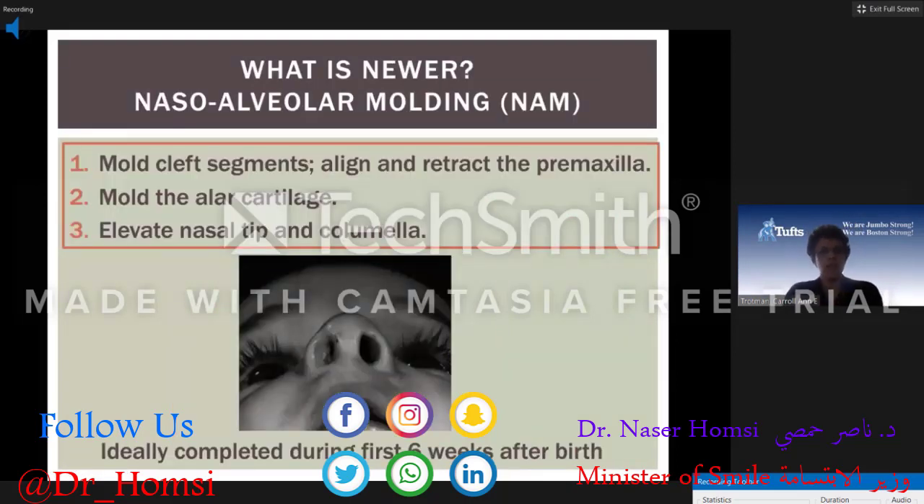What's newer is the nasal alveolar molding appliance. The major difference between the NAM and other infant orthopedic devices is that in addition to molding the alveolar segments, it molds the alar cartilages to improve symmetry and it lengthens the columella. Many patients with cleft lip and palate have a shortened columella with a depressed nasal tip. Anything that lengthens the columella will greatly improve the facial aesthetics. You should complete this infant orthopedic treatment within the first six weeks of life as the tissues have increased plasticity.